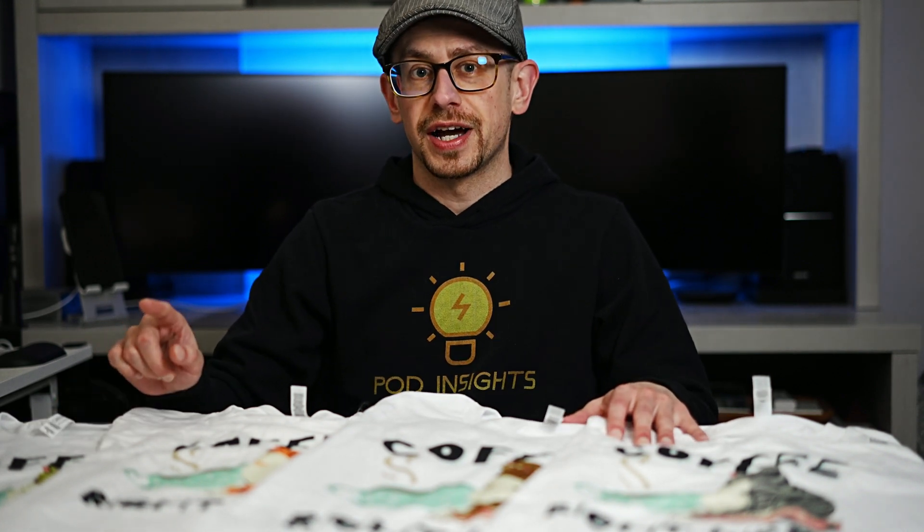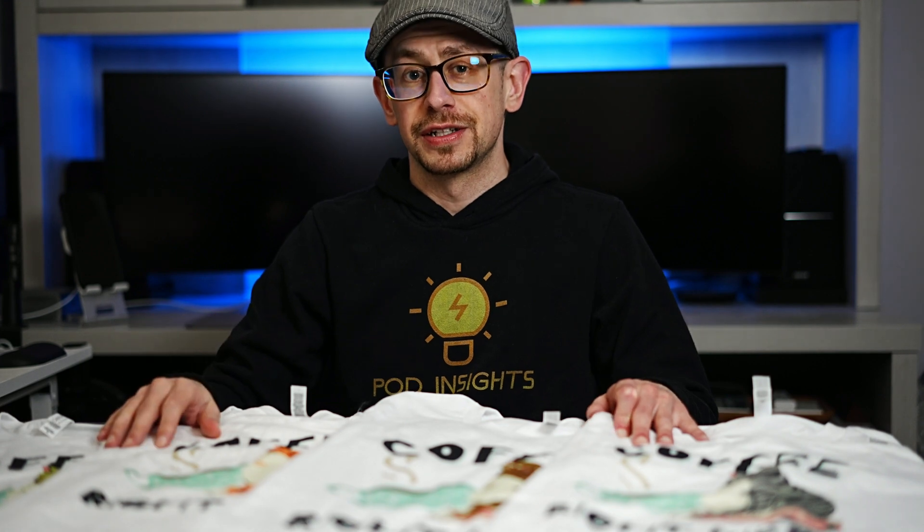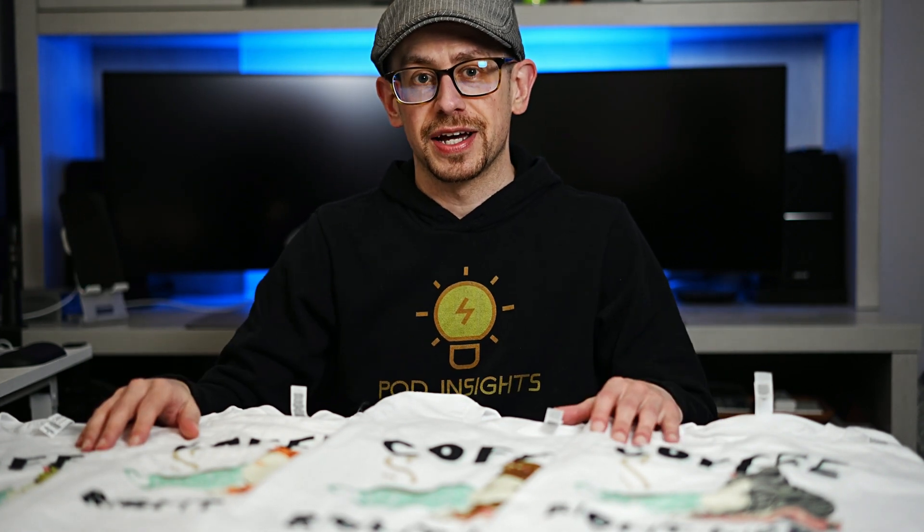We've got four t-shirts, one design, four different print files, all made with Canva. Can you tell the difference? Should you be using Canva for your print-on-demand designs? Let's take a closer look.